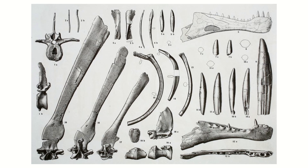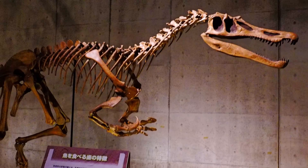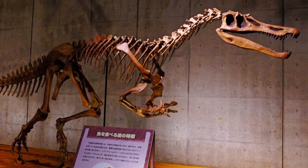Spinosaurid fossils were discovered as far back as 1820, but it wasn't until the famous Ernst Stromer found and described Spinosaurus in 1915 that the group was established. Paleontologists at the time didn't get much of a chance to discover more about this animal, or indeed the group, since these limited remains were destroyed in World War II. Not much was really found until the 1980s when another famous discovery, this time in England, led us to Baryonyx as well as a lot more information about the group.